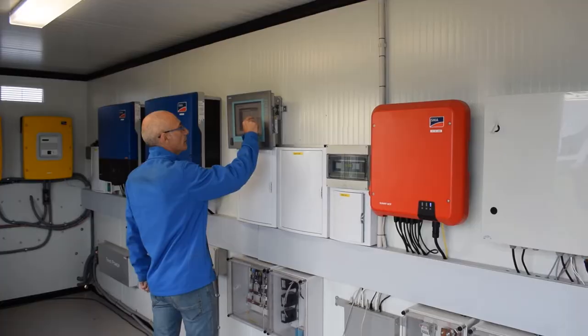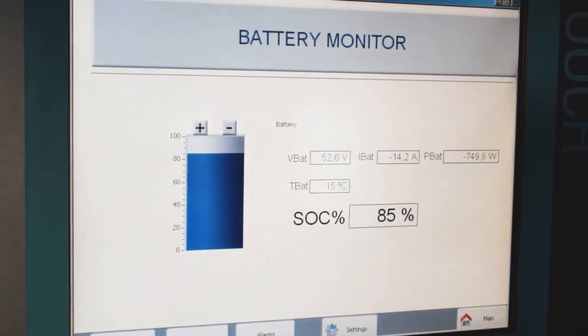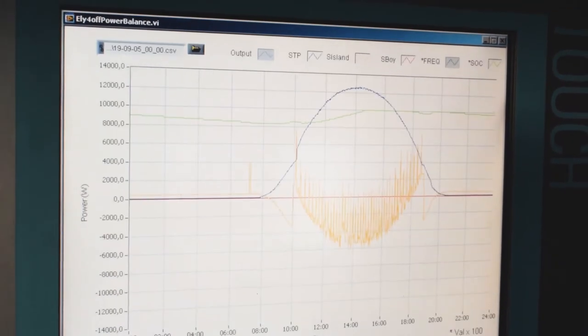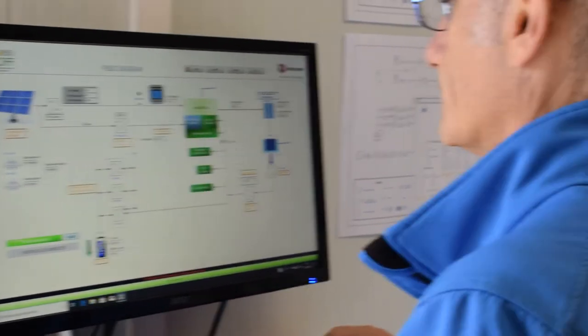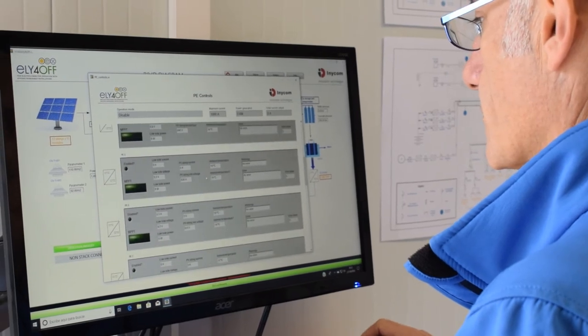To keep the system safe during low solar radiation periods, the Aragon Hydrogen Foundation devised a hybrid energy storage backup system based on a battery bank, complemented when depleted by a fuel cell generator using stored hydrogen, to dramatically increase its autonomy.